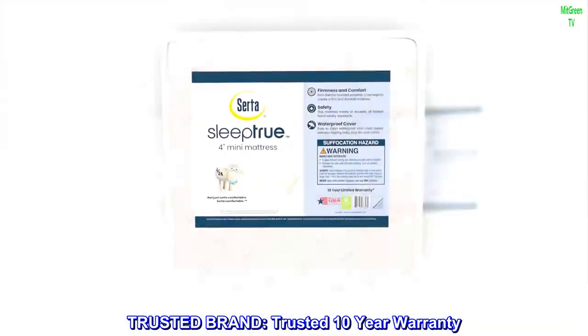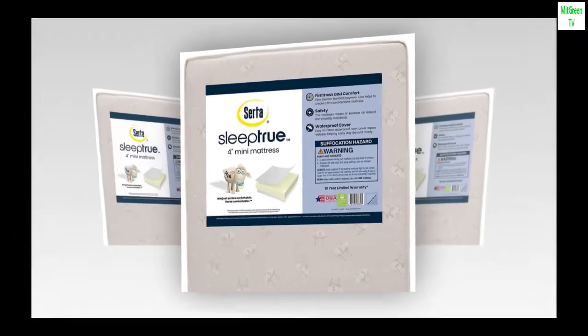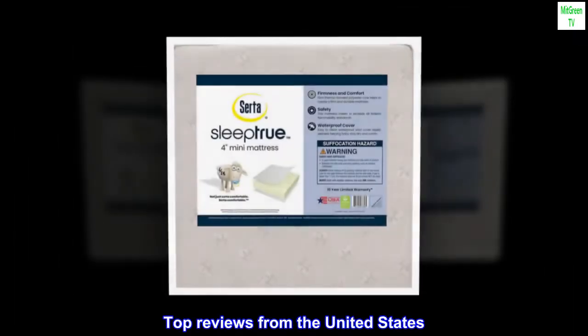Trusted brand. Trusted 10-year warranty. Top reviews from the United States.